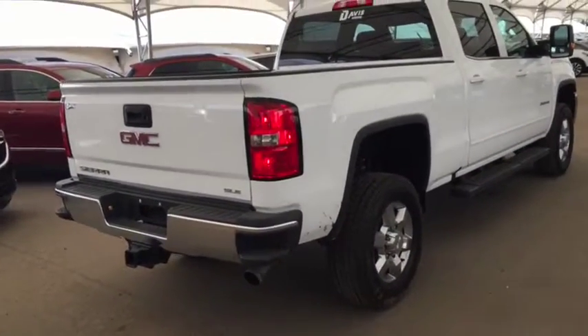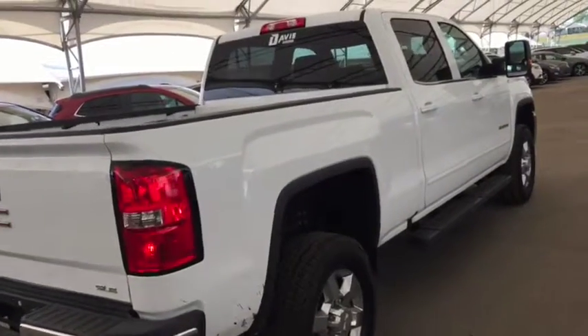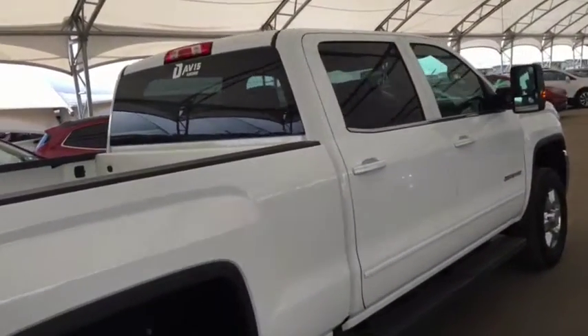So don't miss out on your new truck. Hurry into Davis Chevrolet and book a test drive with one of our product specialists today.